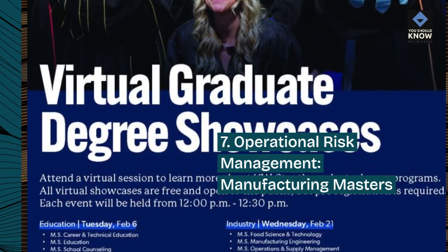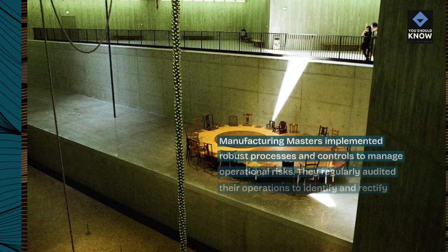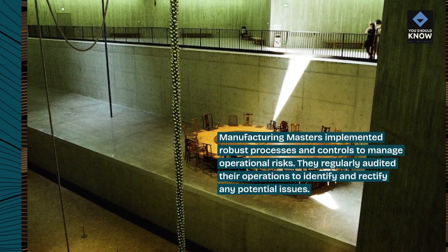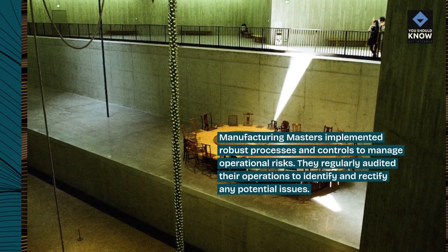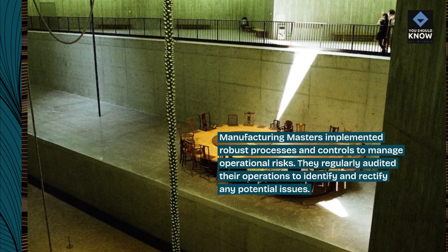7. Operational Risk Management — Manufacturing Masters. Manufacturing Masters implemented robust processes and controls to manage operational risks. They regularly audited their operations to identify and rectify any potential issues.